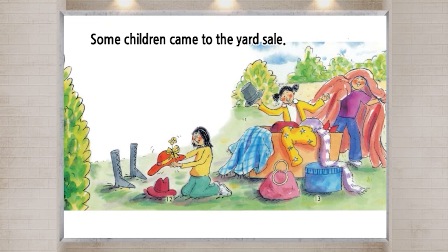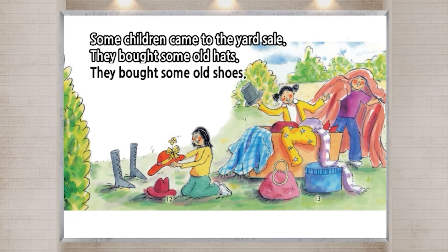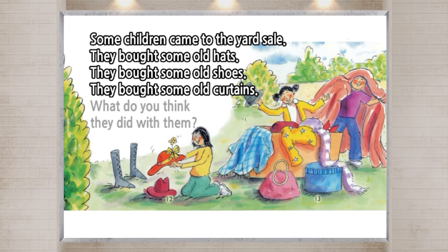Some children came to the yard sale. They bought some old hats. They bought some old shoes. They bought some old curtains. What do you think they did with them?